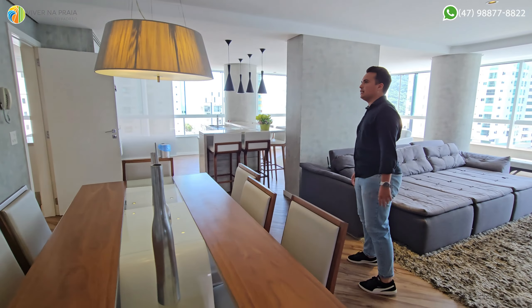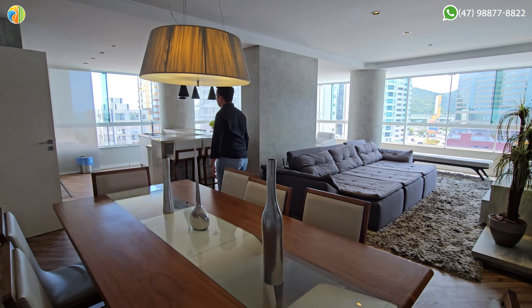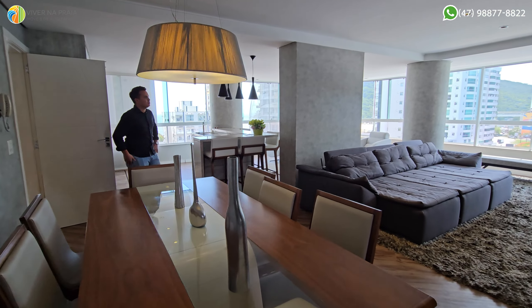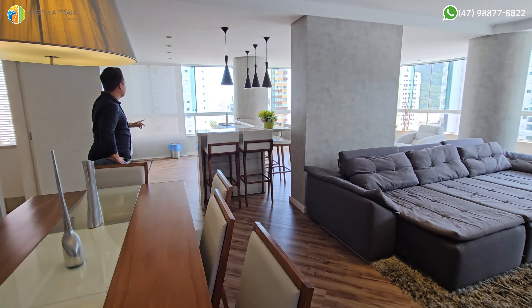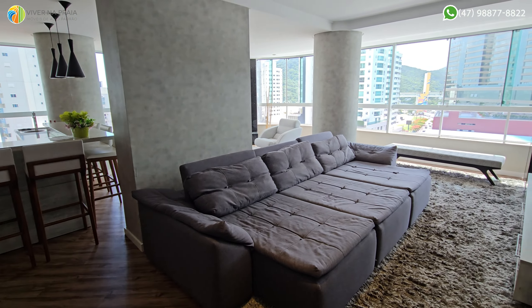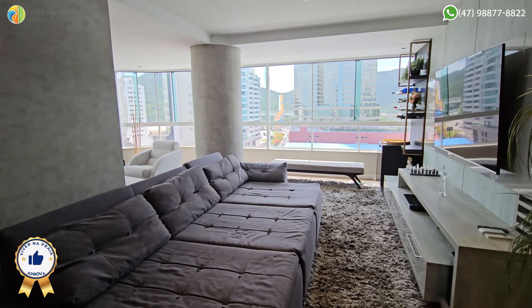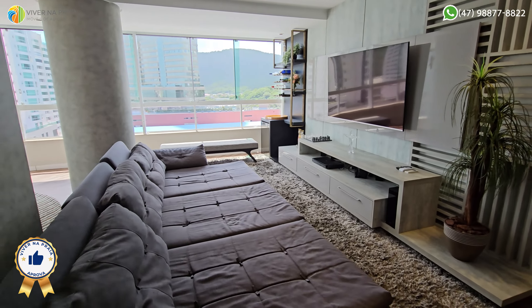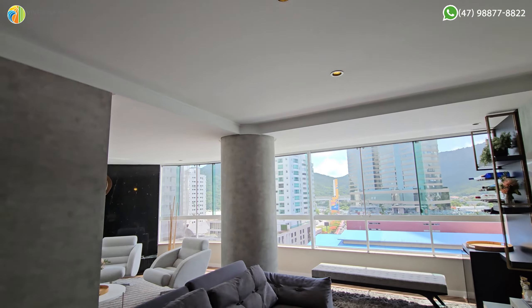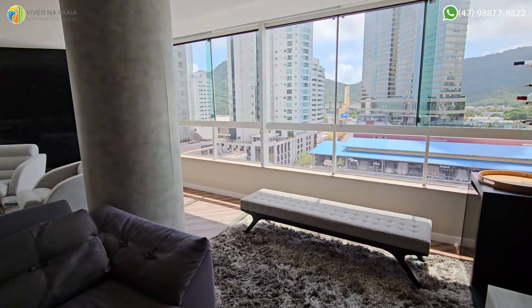Sala. Depois a gente vai para o operacional. Ar-condicionado em todos os ambientes. Amplo, né? Tens o living totalmente integrado aqui, integrado com vista do rio e do mar. Aqui já dividiram — ficou para cá uma sala de TV. Bacana. Ainda não tem o som ambiente, mas se quiser, é tudo gesto, dá para fazer.